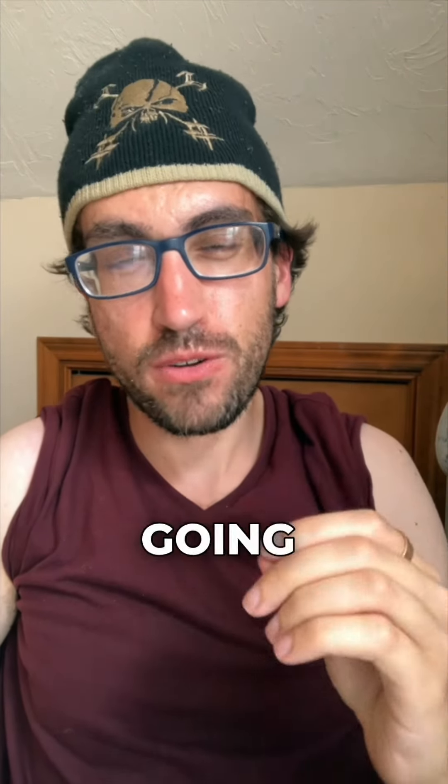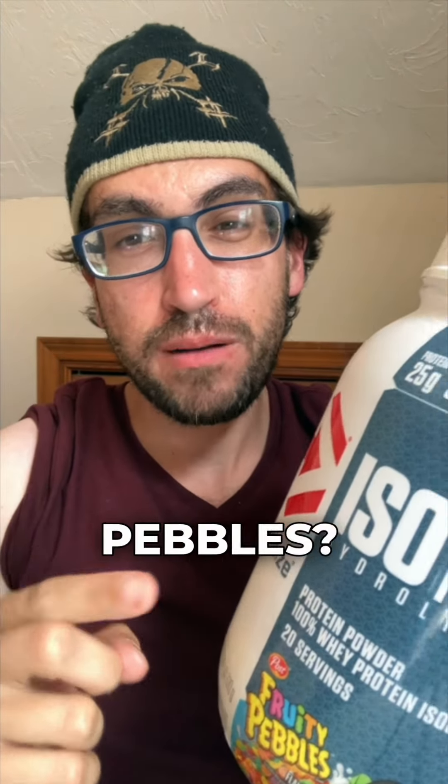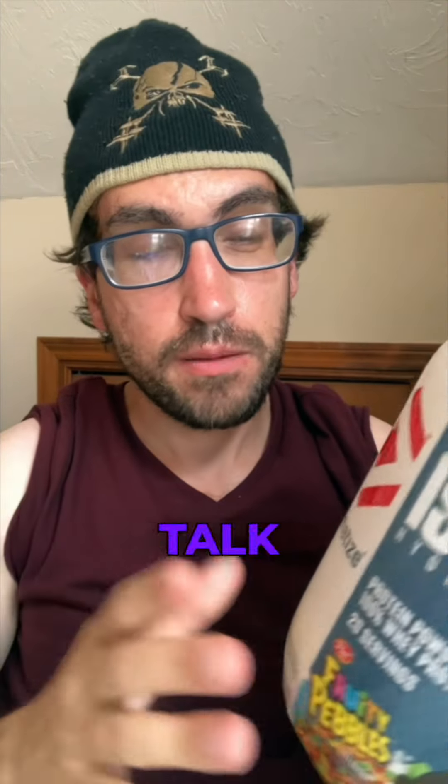Hey guys, what's up? Welcome back to another protein review. Today we're going to be talking about one of my recent favorites — the Dymatize Fruity Pebbles whey protein. Does this stuff really taste like Fruity Pebbles? Is this a great alternative to the cereal? Well, let's get into it.